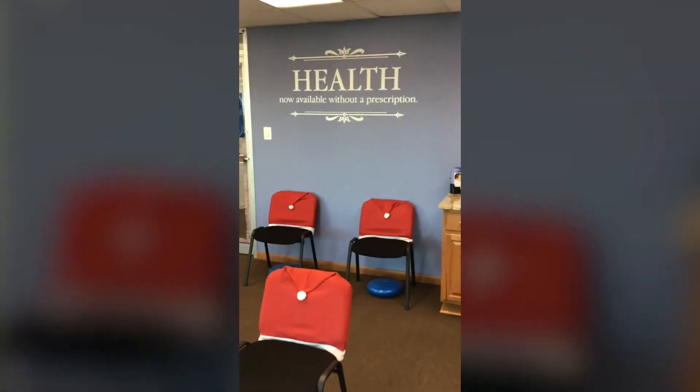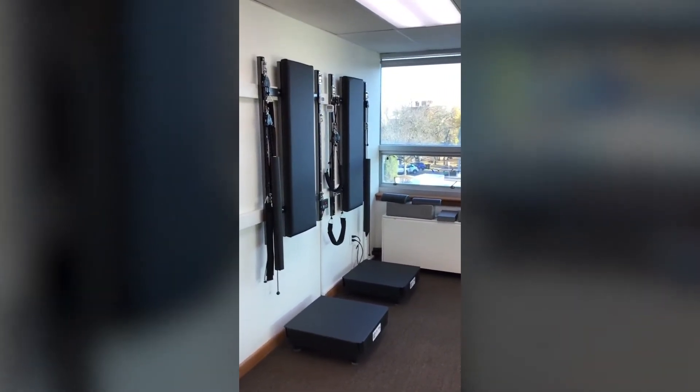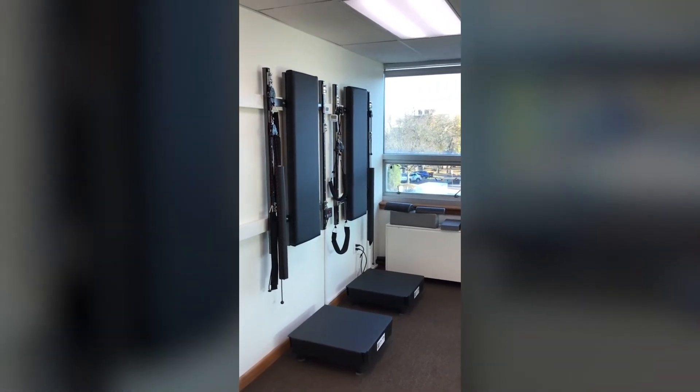Moving back out into the reception area, if you look immediately to the left, we start with our biophysics corrective care wall, where we help patients' posture change back as close to normal as possible.